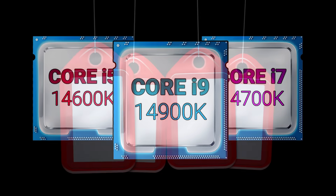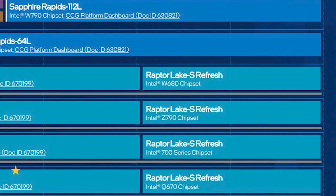Next up for today, we have pricing and spec info on Intel's 14th-gen CPUs.